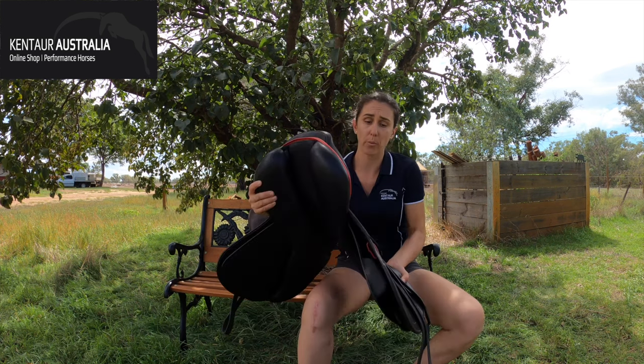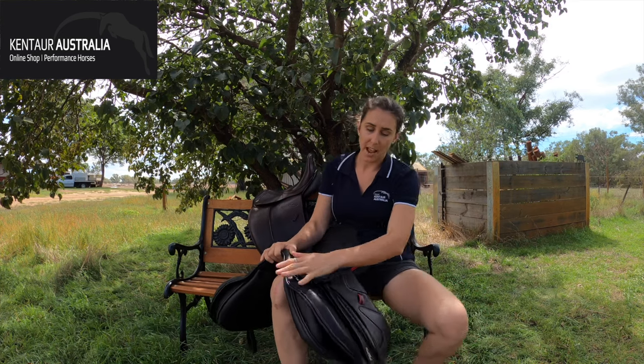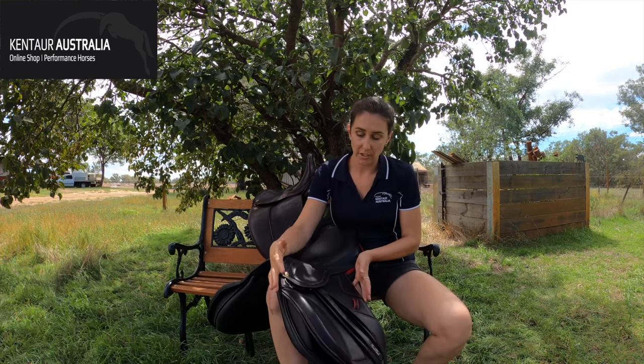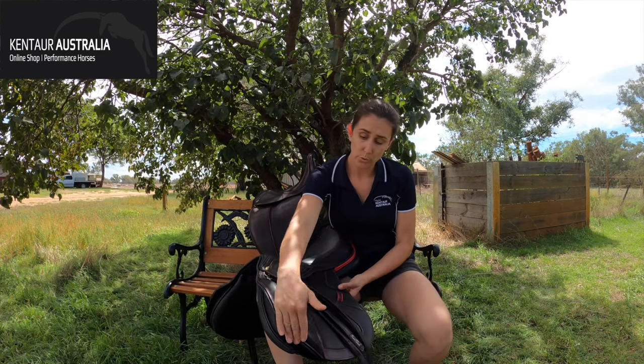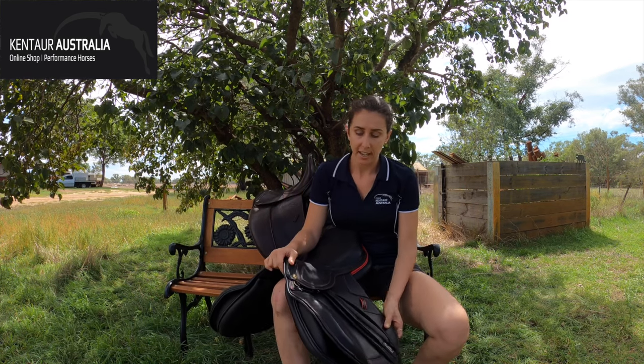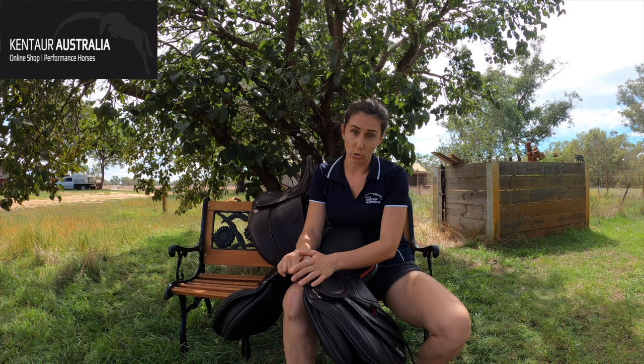We also offer a flat projection — each saddle comes as a standard flat projection, and then if you have really long legs we can order a saddle with a plus-two or plus-four flat projection for the really tall riders. We can also order the flap longer for dressage or jumping saddles, and shorter for really short riders — we cover those as well.